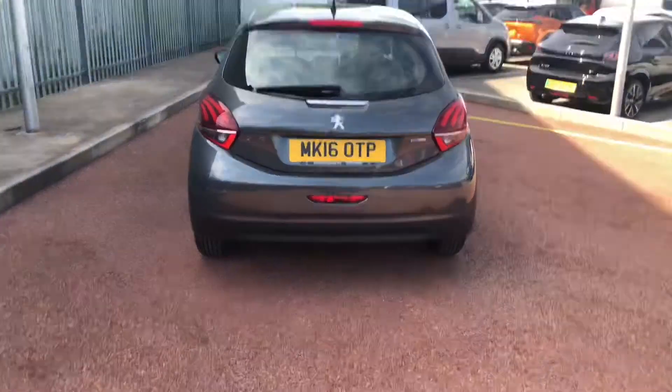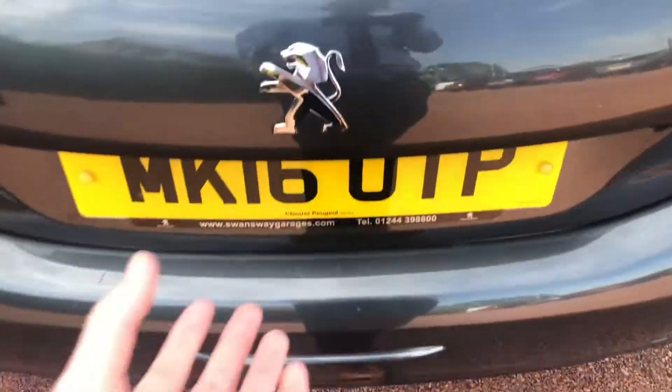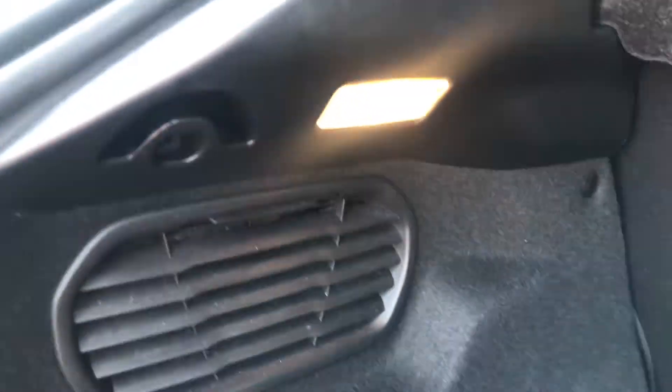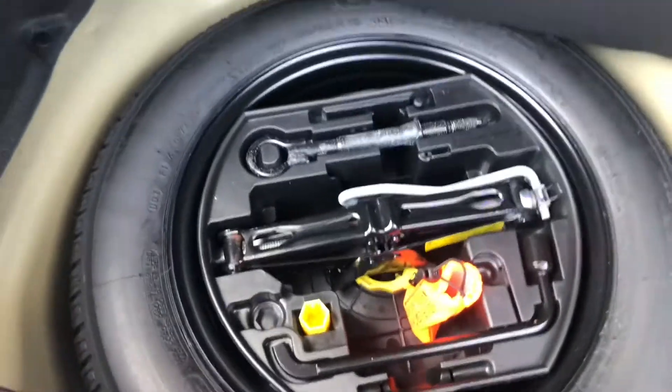Here in the rear on this 208, and going into the boot — the boot on this 208 is massive for the size of a hatchback. Underneath you do have your spare wheel with all the tools to change the wheel at the side of the road, just in case you get an unfortunate flat tyre.